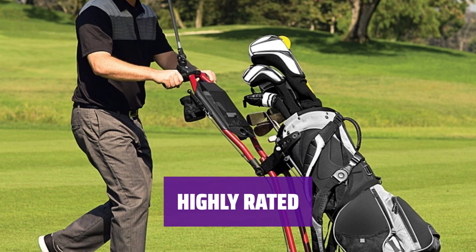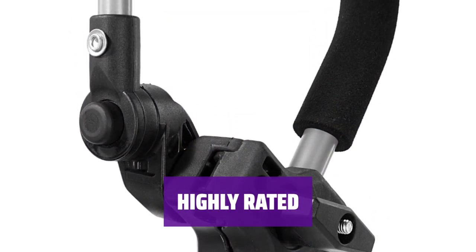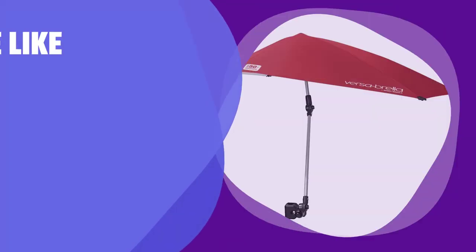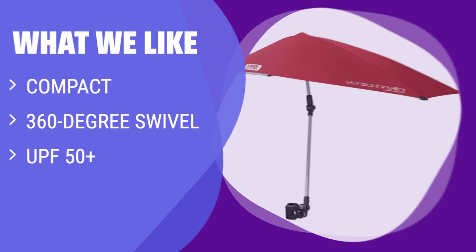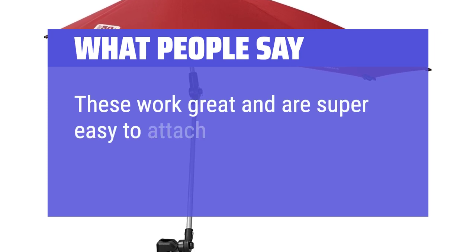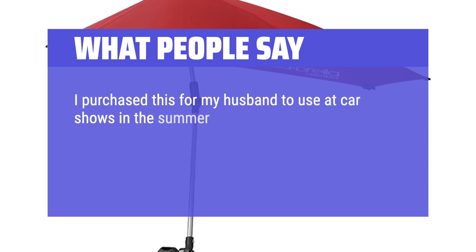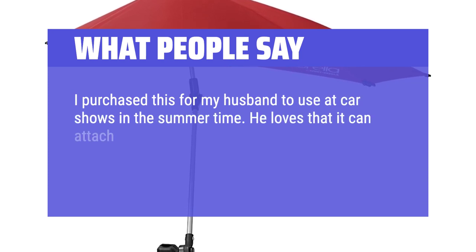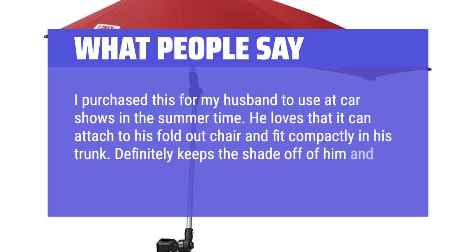With an average rating of 4.3 stars from more than 9,000 customers, this beach umbrella is a popular and trusted choice. If you're heading to the beach solo and need a compact, 360-degree swivel umbrella with UPF 50+ protection, the Sportbrella Versa Beach Umbrella is the perfect choice. What people say: these work great and are super easy to attach. I purchased this for my husband to use at car shows in the summer time. He loves that it can attach to his fold-out chair and fit compactly in his trunk. Definitely keeps the shade off of him and doesn't get hot underneath.